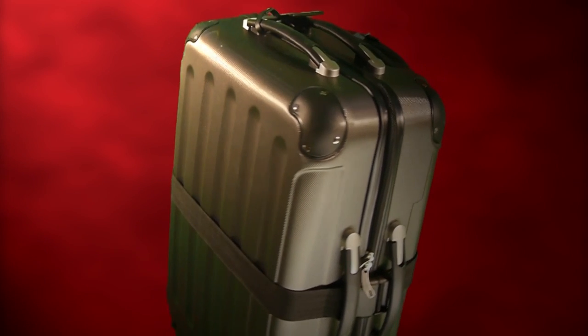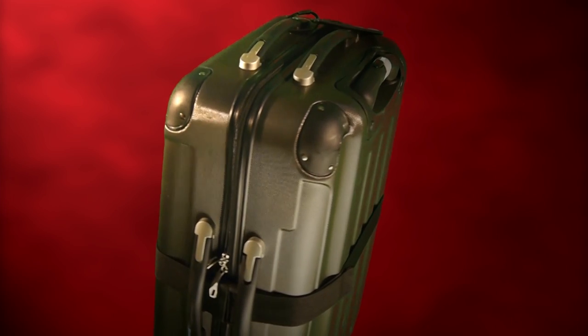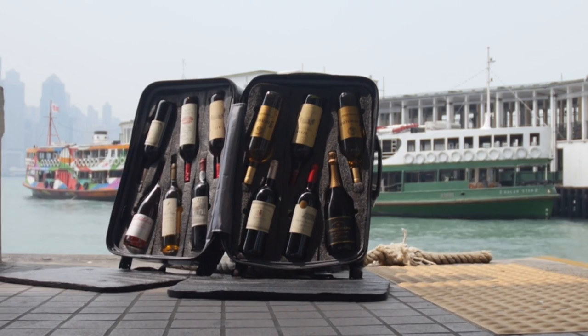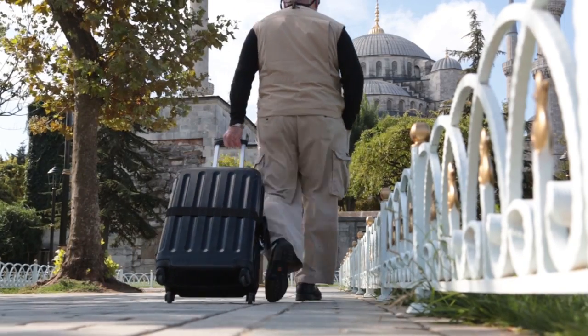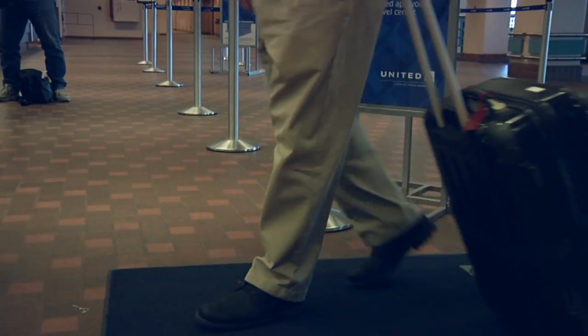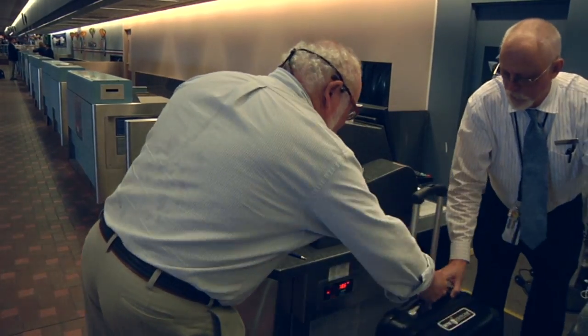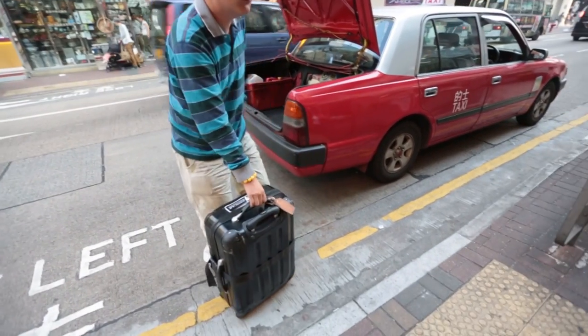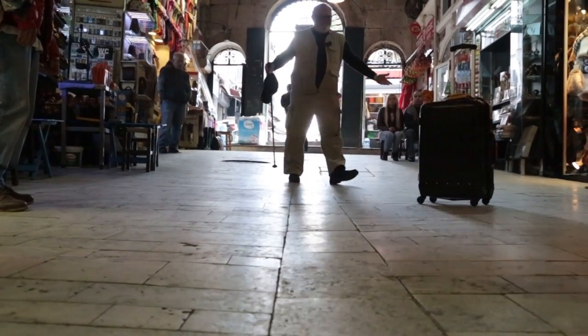Introducing the revolutionary Vingard Valise from Wine Accessories Maven, Mr. Barry Wax. What is so exceptional about the Vingard Valise? Well, firstly, it's the most portable way you'll ever be able to move your wine. Set on sturdy spinner rollers, the Vingard Valise can be pushed, pulled or scooted along just like any modern spinner suitcase.